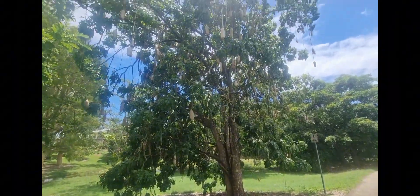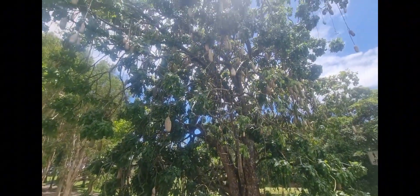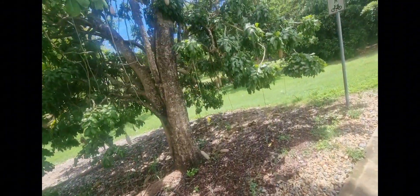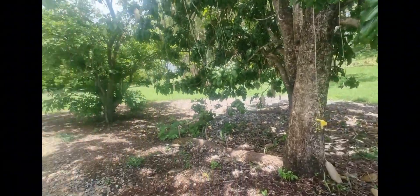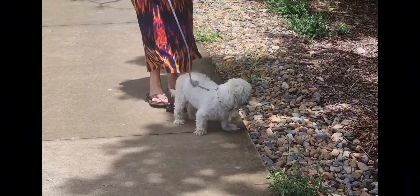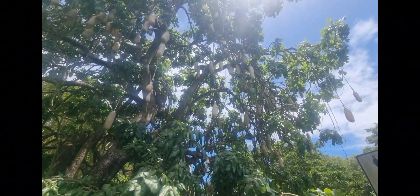Oh, here's a cool tree - I don't know what it is but it's got like potatoes on it. So this is how you grow potatoes! A mozzie got me - got between my eye and my glasses, no fun. There's no sign to tell you what type of tree it is, but I'm guessing it's just a potato tree.